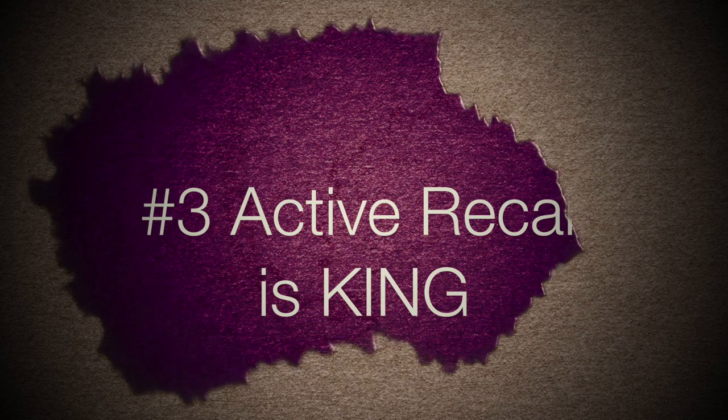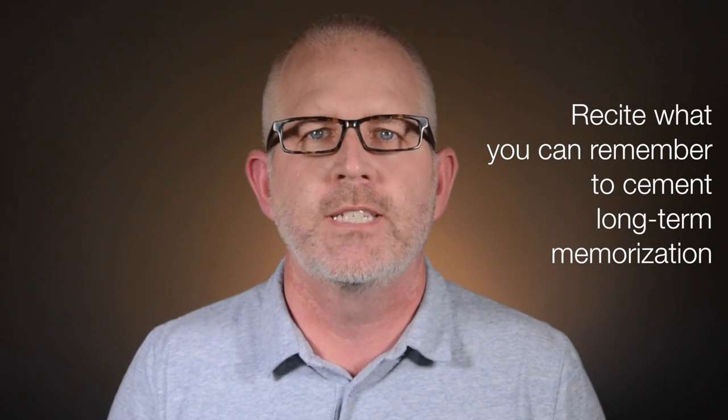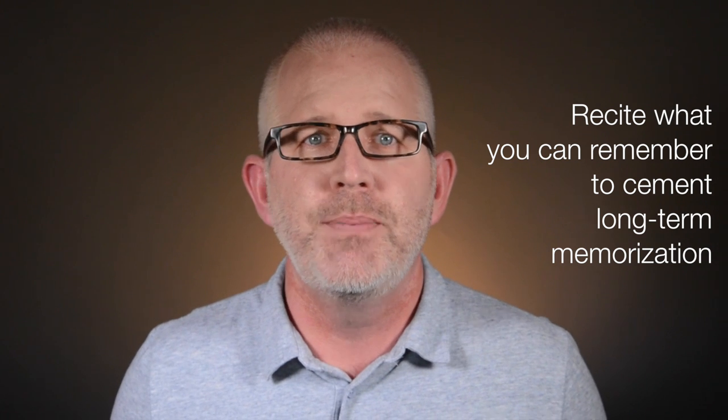Active recall is king. The best way to learn material is not by reading it and re-reading it. This only leads to familiarity, not understanding. Instead, use the active recall method. Close the book or your notes and recite everything you can remember on the subject. This helps cement long-term memorization. So speak it out loud instead of simply reading it. Although this may make you look a little crazy, give it a go. You might be surprised at how much more you can remember when you've said it out loud.